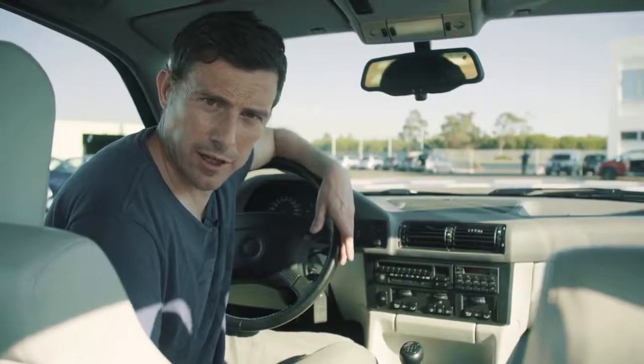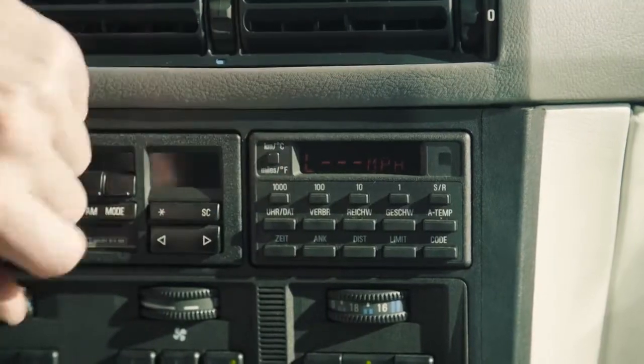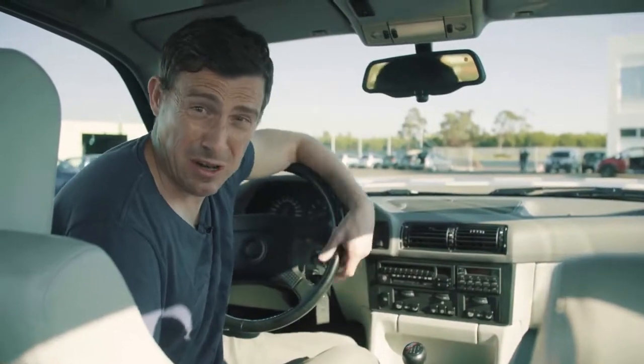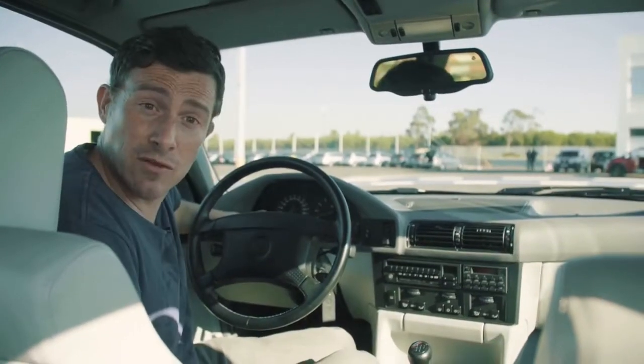Who needs modern iDrive when you've got a fancy trick computer like this? You can check your distances, see the temperature, and you can also put in a code to immobilize your car. Also here in the driving information there's a special little digital display which shows service information.